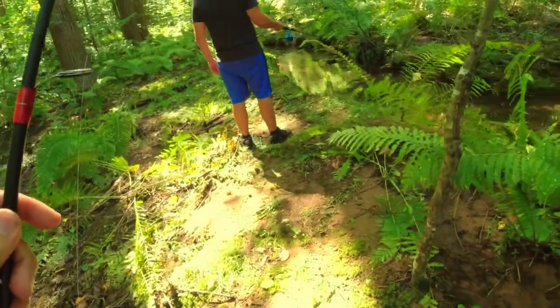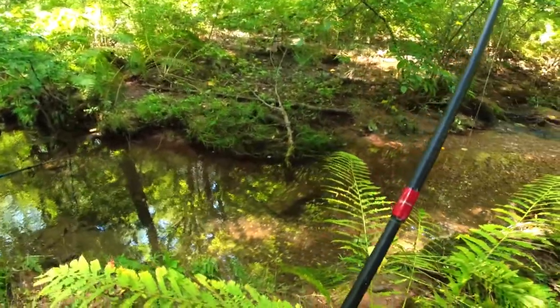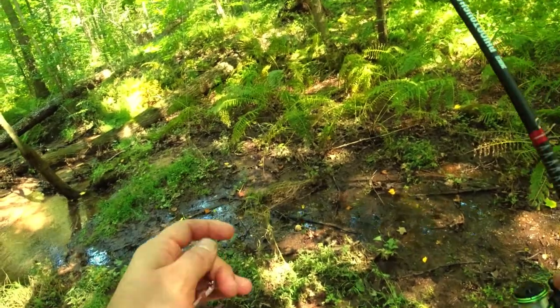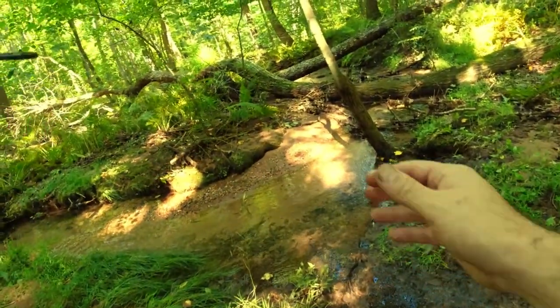Yes! I knew it. I knew there's brook trout in here. I absolutely freaking knew it. Awesome. Absolutely gorgeous fish.